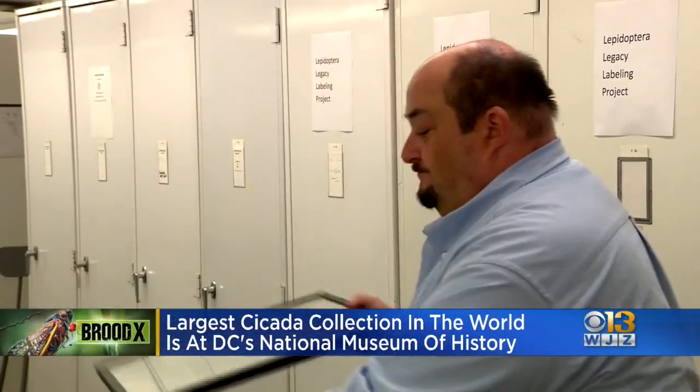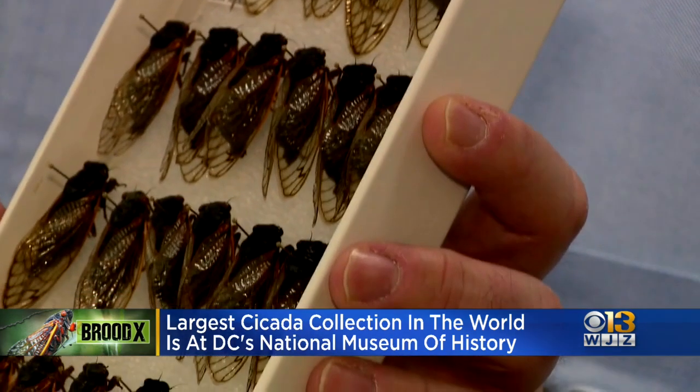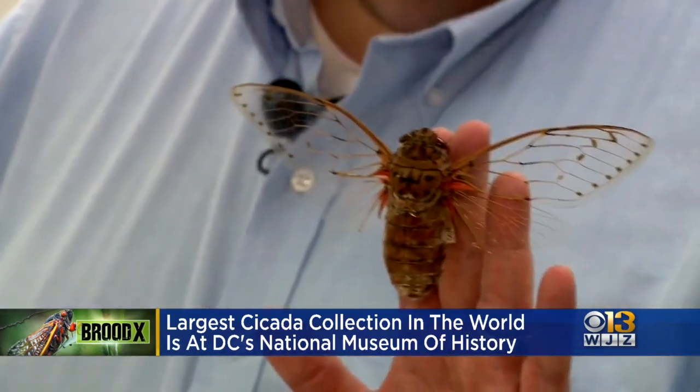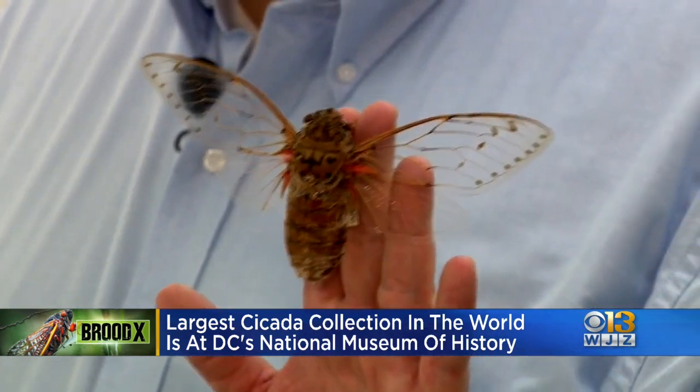The National Museum of Natural History has been adding them to its collection for scientific study, with some of the specimens being 150 years old. That's how long they've been around — that's older than the museum itself. And it's not just cicadas from here; it's from all over.